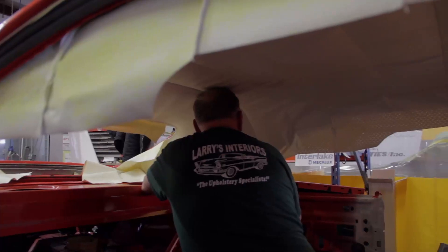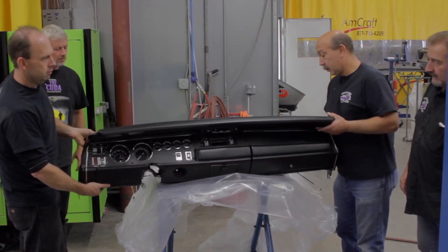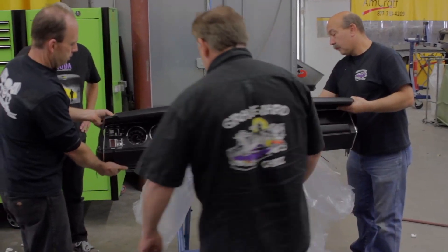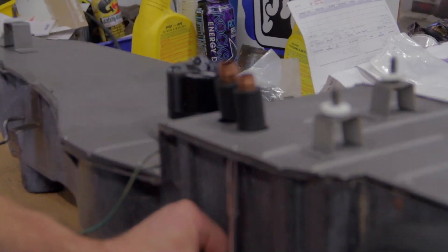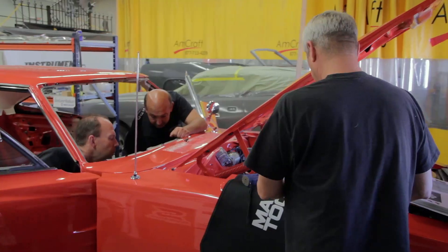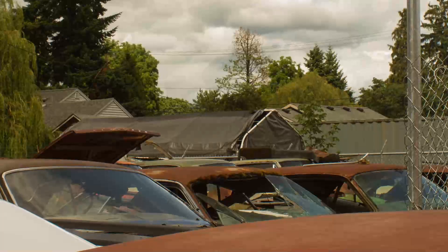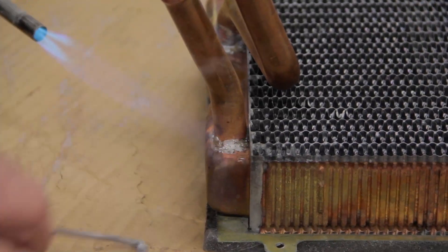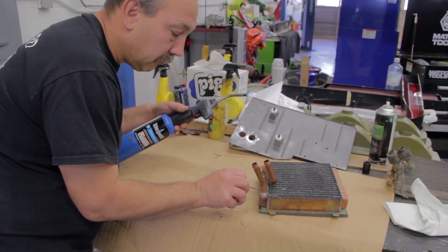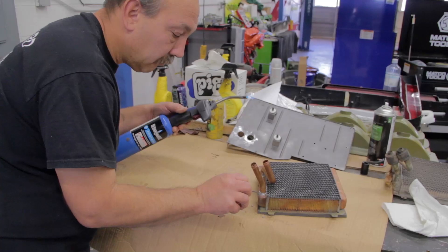The headliner has been installed in the Daytona and now we're ready to install the beautifully restored dash by Instrument Specialties. Correction — we were going to install the dash in the Charger before we realized the heater core was broken. Mark didn't need to overreact — it was an easy fix. Just take it off, solder it, put it back together. Half an hour, a little bit less — piece of cake.